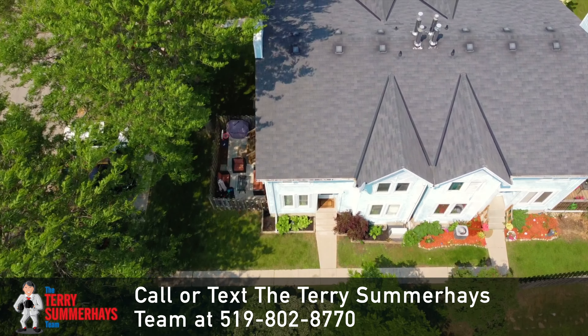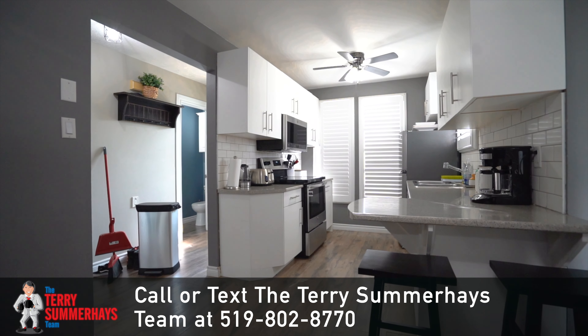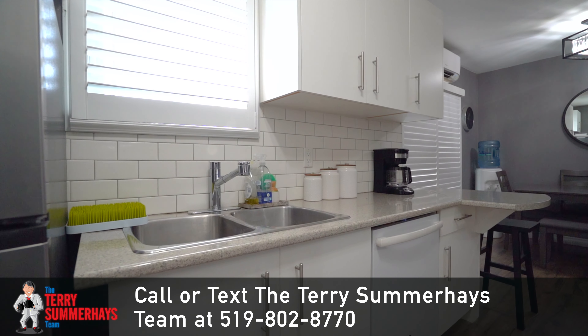Featuring a beautiful eat-in kitchen that has patio doors to the private backyard space, California shutters, attractive cabinets, soft-closed drawers, tile backsplash, and modern countertops.